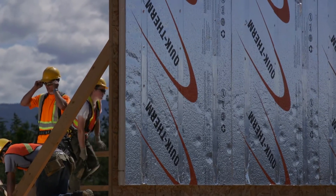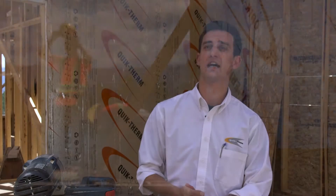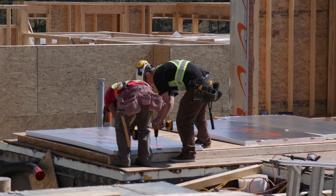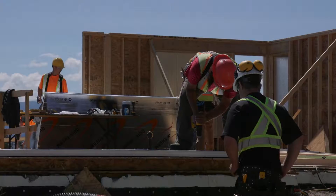Our product is Quick Therm Connect. It's two inches of expanded polystyrene foam with a built-in wood insert, as you can see behind me, located at 16 inches. This is ideal from a connectivity point of view to attach it to the structure and also to allow the cladding to be attached to the product.